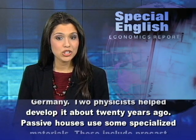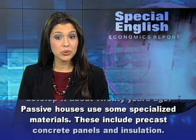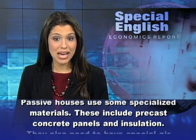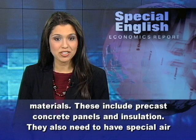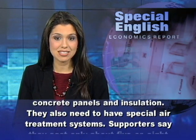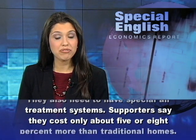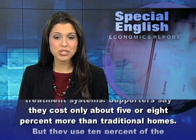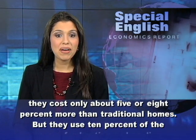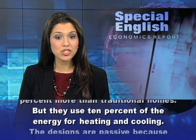Passive houses use some specialized materials, including precast concrete panels and insulation. They also need to have special air treatment systems. Supporters say they cost only about 5 to 8 percent more than traditional homes, but they use just 10 percent of the energy for heating and cooling.